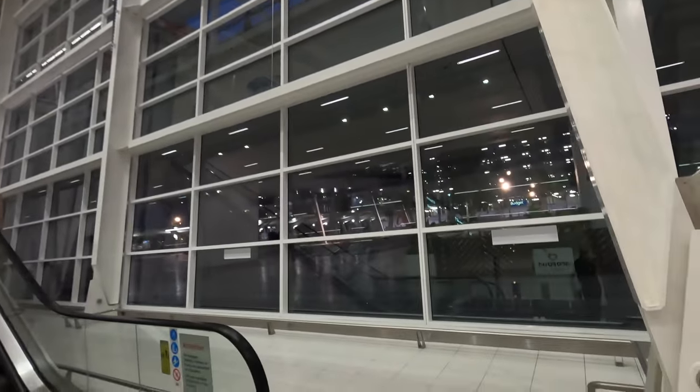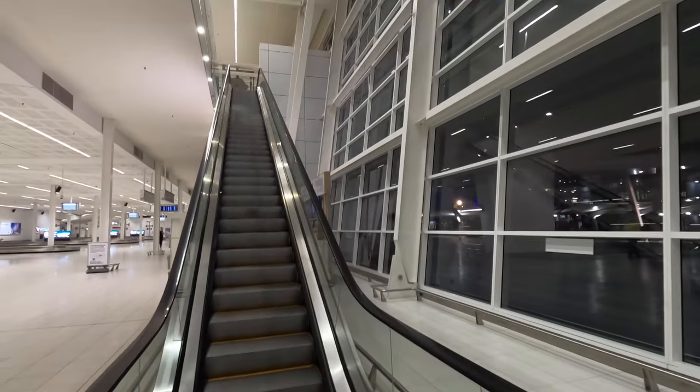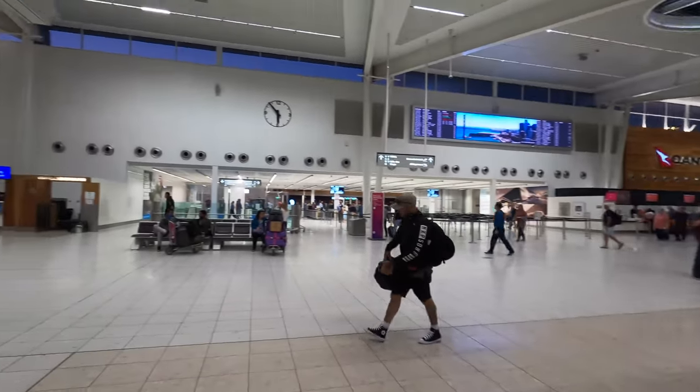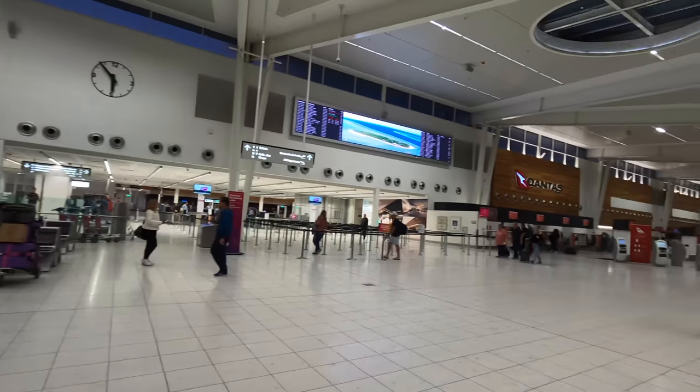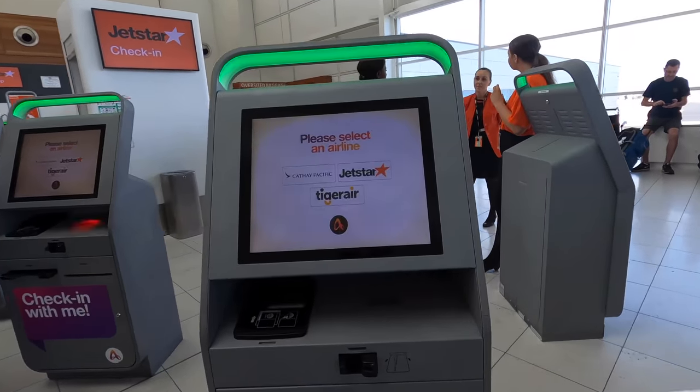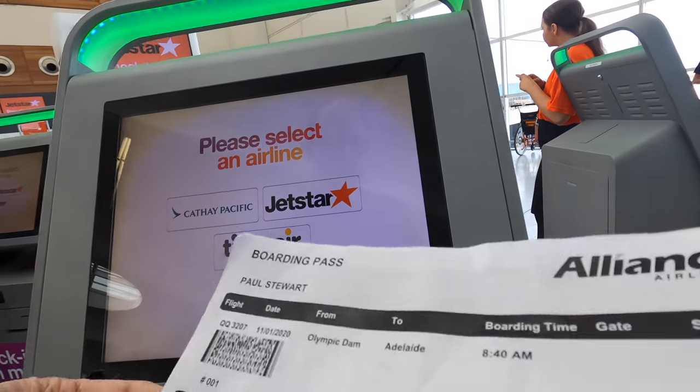As soon as you enter the terminal you'll need to head up the escalators to departures, and up there you'll find Virgin on the left and Qantas on the right. Jetstar are just a little bit further on after Qantas and they have these novel self check-in machines. I had already checked in online, although I had to print off my bag tags for my checked luggage.